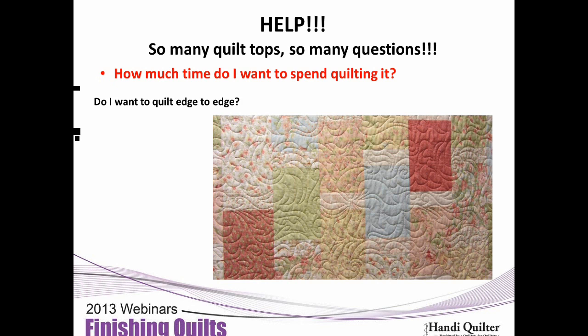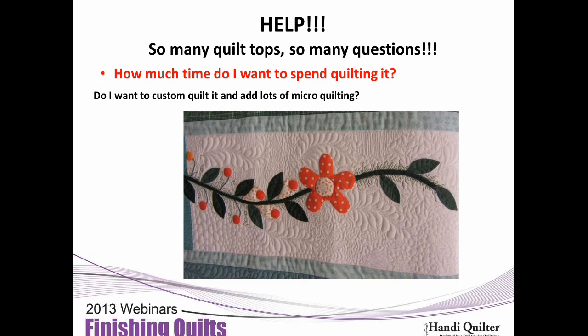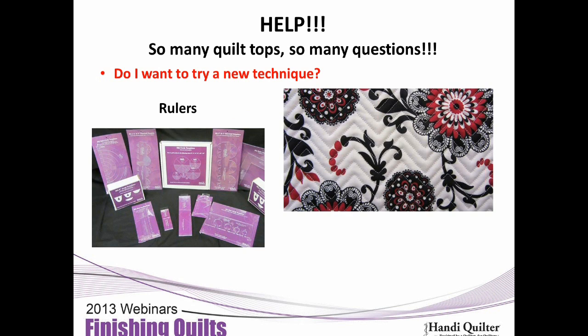How much time do you want to spend quilting? Do you want to just quilt edge to edge — which goes really fast — or do you want to do custom quilting and put a lot of time into it? Do you want to try a new technique, such as rulers? A lot of times that's how you get an idea for a quilt: you see a new technique, make a quilt, and try it. Marie will see a technique and say, 'I don't have the quilt, so I've got to make the quilt to make the technique work.'